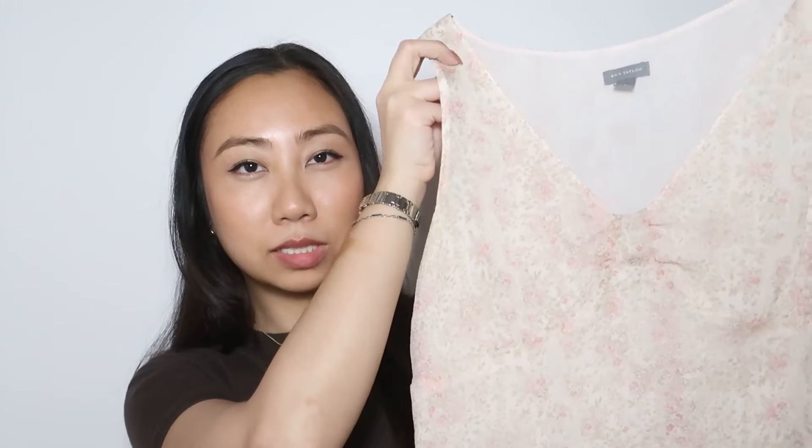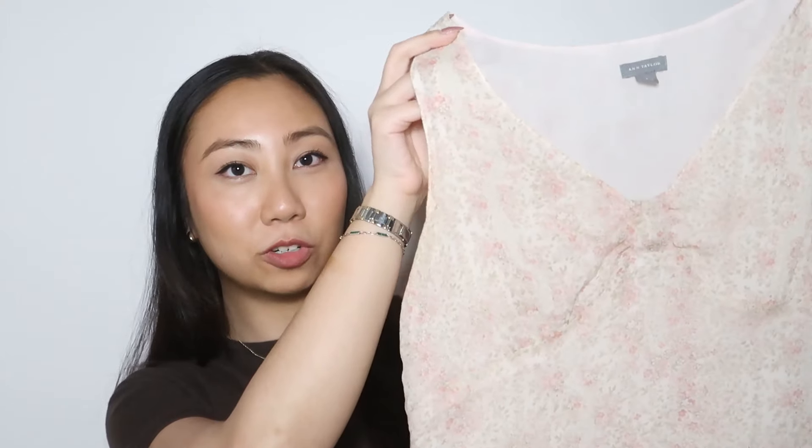These next few tops are a little more on the girlier, feminine side, which is one of the goals on my mood board for 2024. I really want to be more feminine in the way I dress. I usually go for streetwear chic slash business casual, but I want to make that more feminine. Starting with this first one — you guys are gonna gag — it's a blouse tank top from Ann Taylor. It is so beautiful.